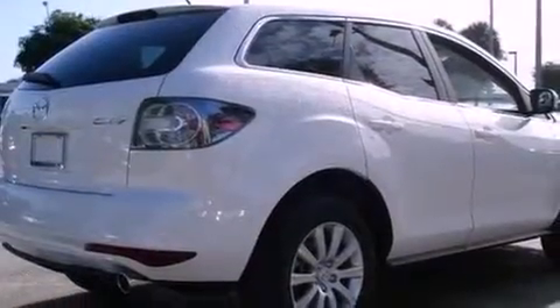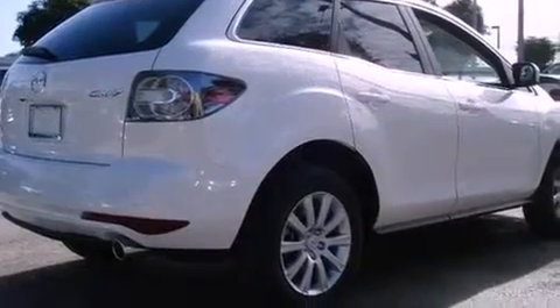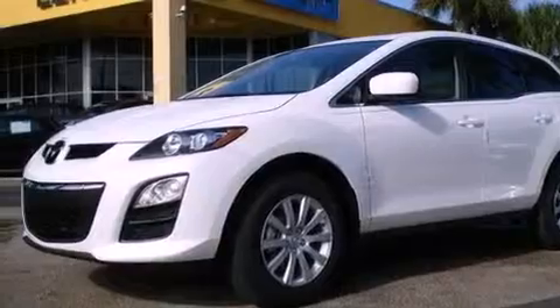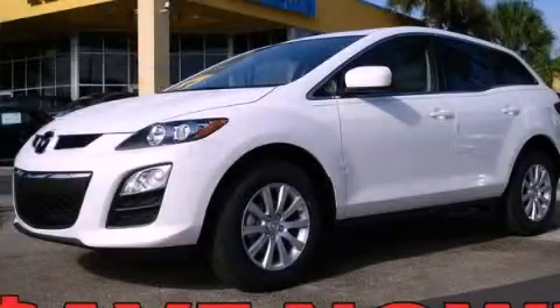With an EPA estimated rating of 28 miles per gallon on the highway, this automobile is clearly a fuel-efficient choice. Please call today to reserve this vehicle for a test drive. Thank you.